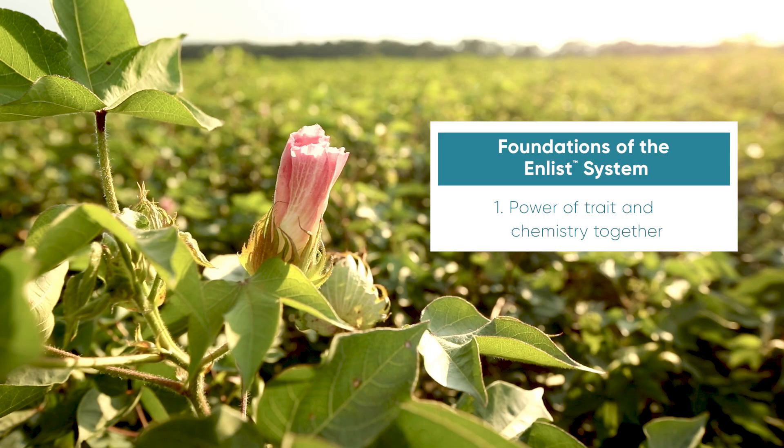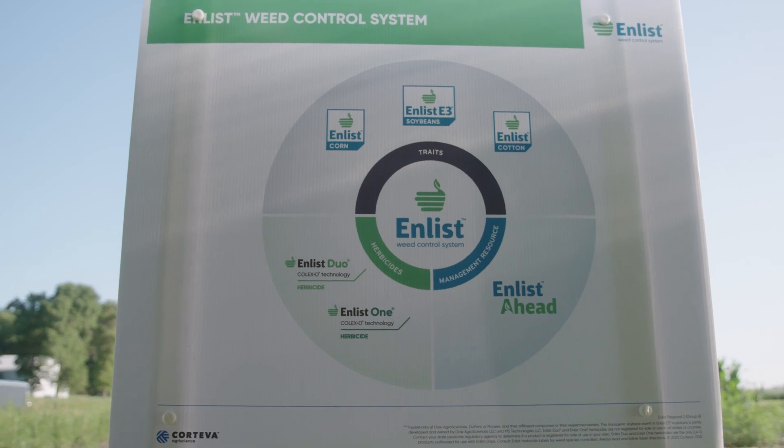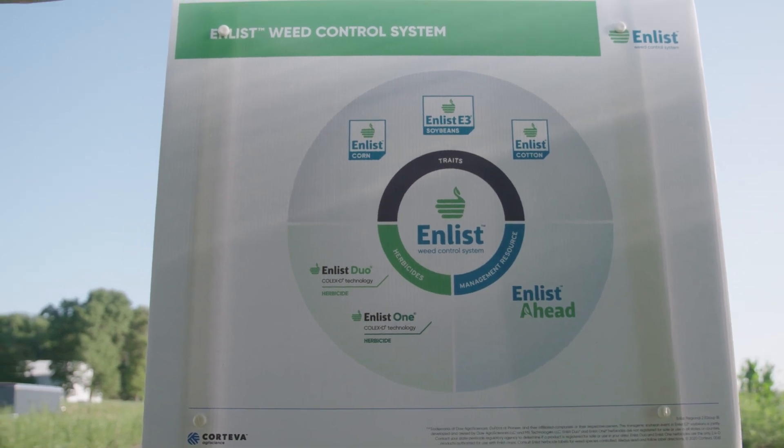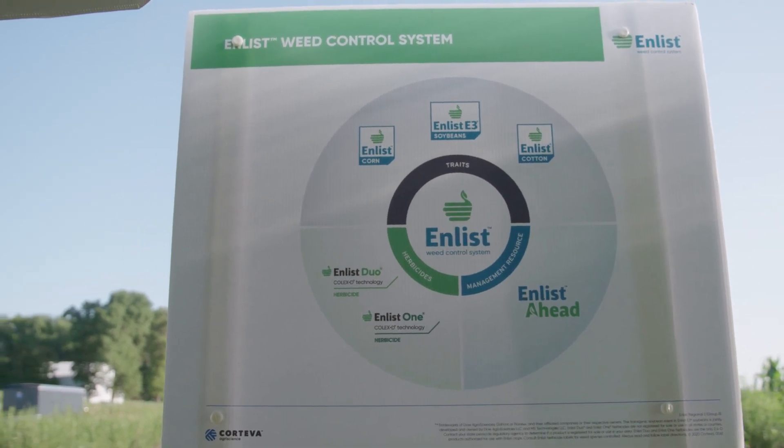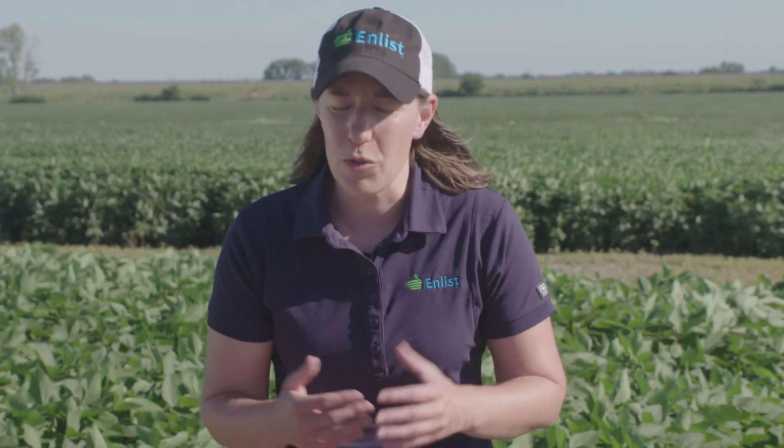There's power in developing and launching the entire system together cohesively — traits and chemistry. We launched Enlist the right way. We never commercially launched one of our traits without a herbicide available. That connection between trait and herbicide is really central to what we do. Enlist One and Enlist Duo were made to be used specifically with Enlist corn, Enlist cotton, and Enlist E3 soybeans.